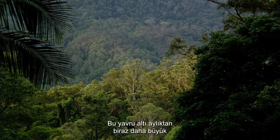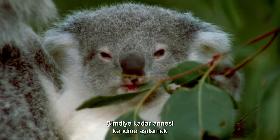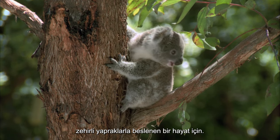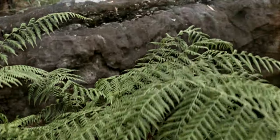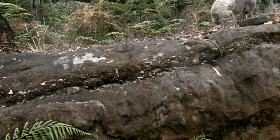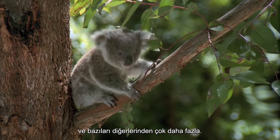By the time this joey is just over six months old, she will start to feed herself. Up until now, her mother has been passing on the microorganisms needed to inoculate herself for a life of feeding on poisonous leaves. Young koalas need their mothers until they are about one year old, and some a lot more than others.